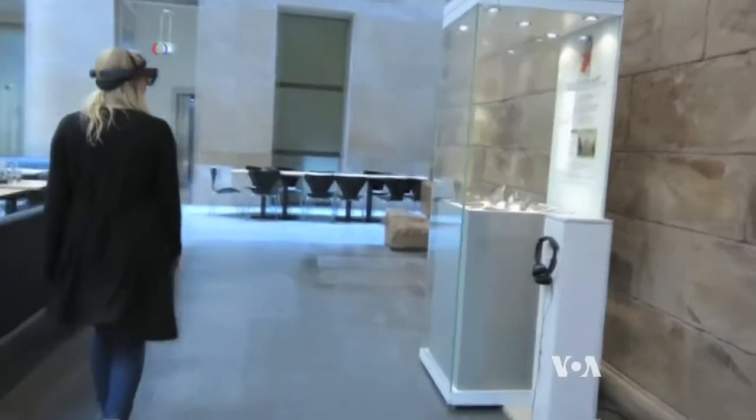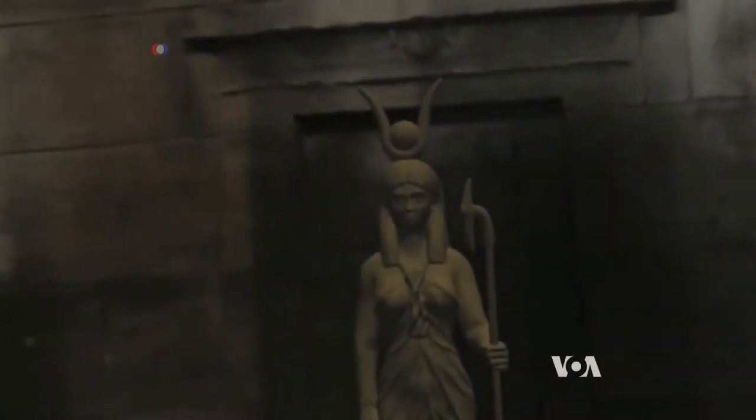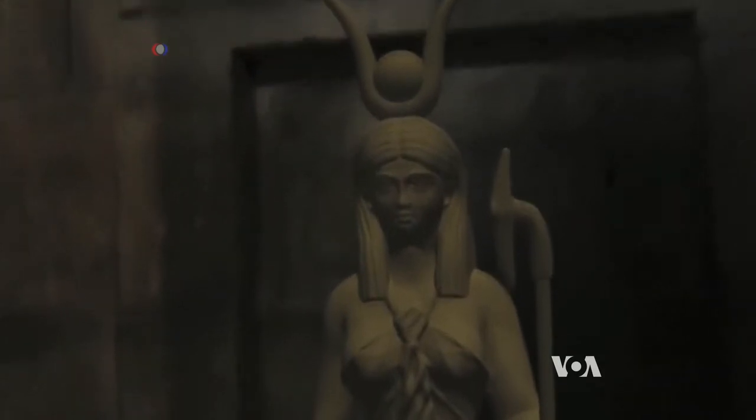The Dutch National Museum of Antiquities doesn't have enough room to put all its artifacts and exhibits on display. So the museum asked researchers at Delft University of Technology to find a way to let more visitors, especially younger people, experience what the museum has to offer through holograms. They came up with the HoloLens.